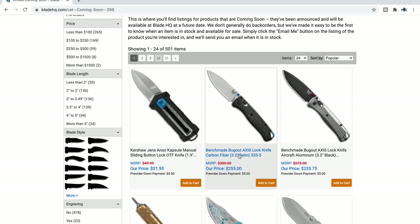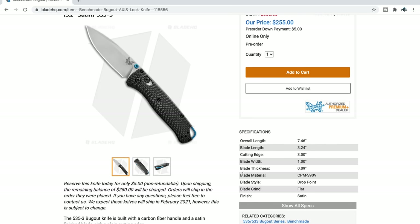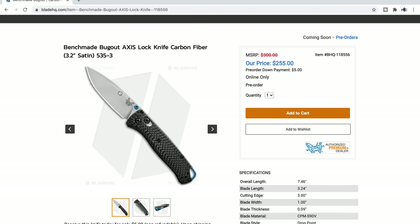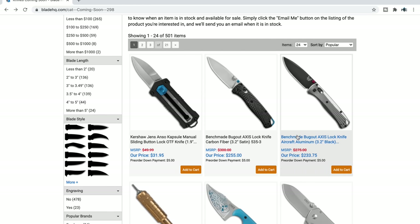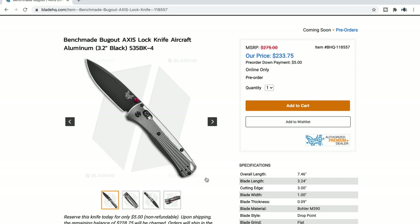Benchmade Bug Outs — carbon fiber. This is going to be popular because it's a Bug Out, but this one's carbon fiber and S90V for $255. Sure it's expensive, but I know how much people love the Bug Out. And I think the combination of blue and carbon fiber is going to attract a lot of people. This one is much more interesting to me — I actually got to speak with Benchmade about a bunch of this stuff.